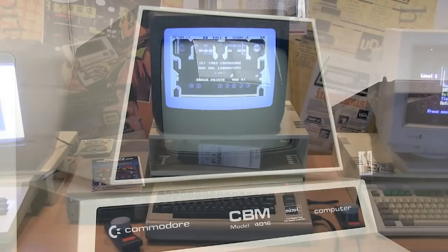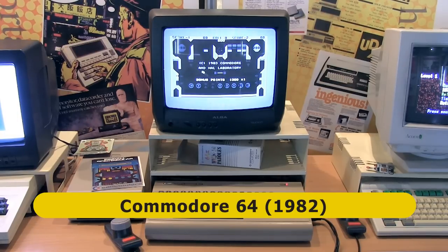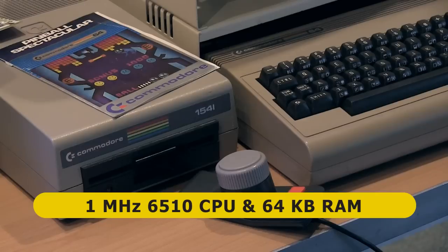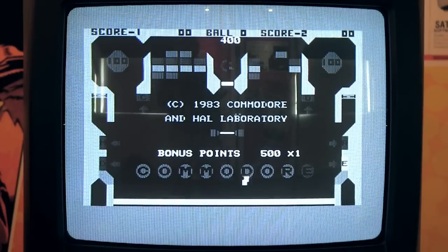Following its PET range, Commodore became famous for selling home computers that consumers could plug into a television. These included the VIC-20, launched in 1980, and the Commodore 64, which was launched in 1982. This classic home computer sold in its millions and had a 1MHz 6510 CPU, 64KB of RAM, and a display with a resolution of 320x200 pixels. Note that the Commodore 64 did have 16 colour graphics, although this particular hardware is showing its age and outputting a black and white image.